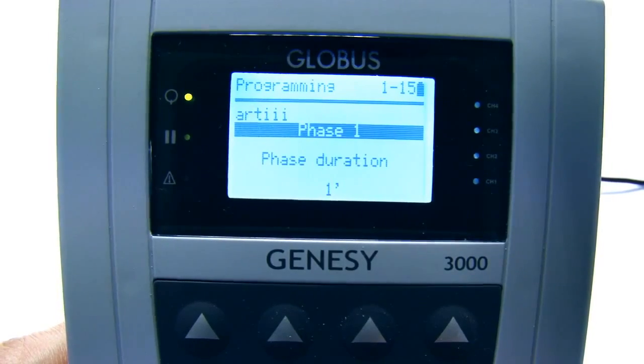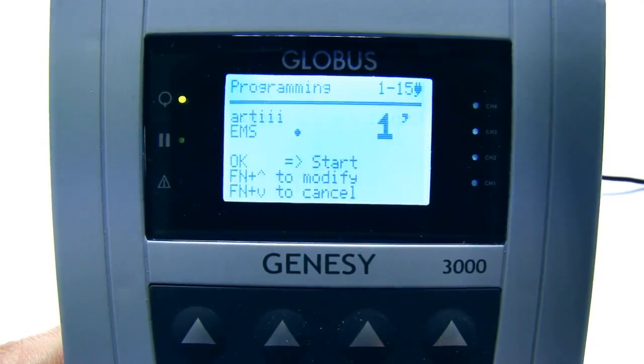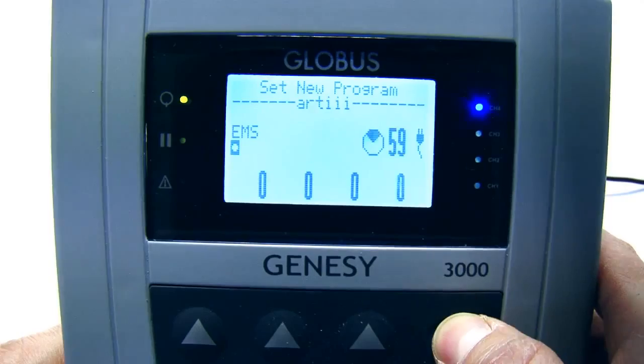This is where a programmable machine like the Genesee 3000 provides greater functionality, by making it possible to create programs that freely manipulate all parameters, as we shall see in the next example.